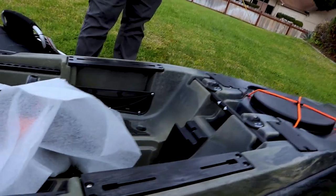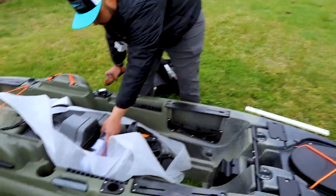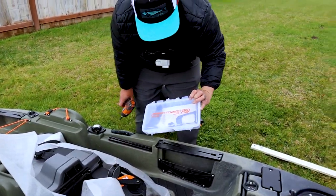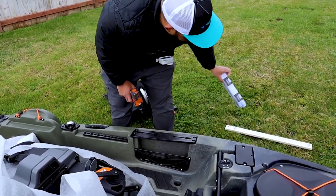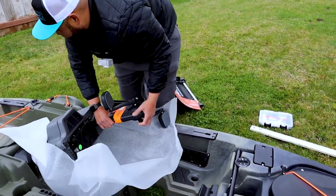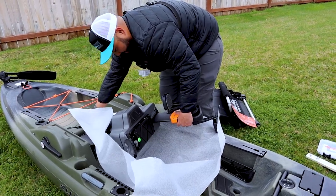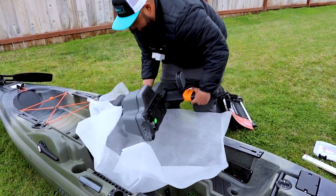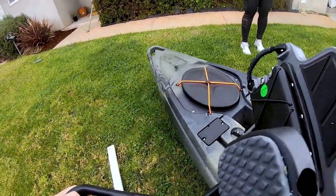Oh, I know what those screws are for. There's a little tackle box — that's the paddle holder, that's what those screws are for. Here's the drive, let's unbuckle this — oh, so sick! All right, so that's gonna go down there.